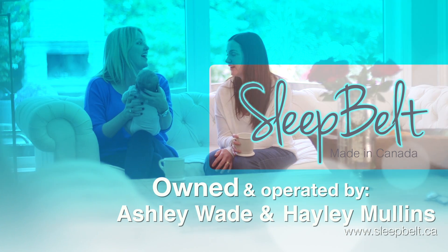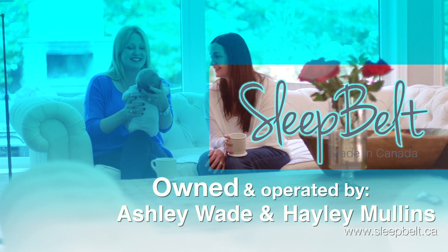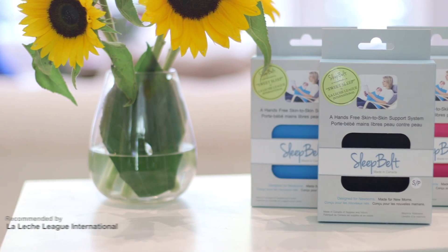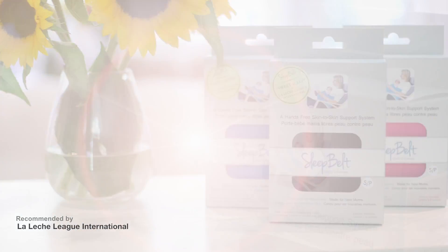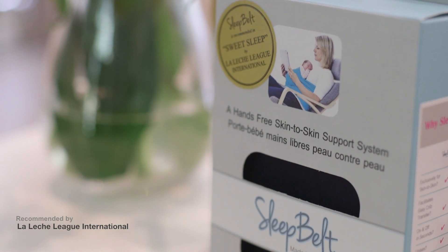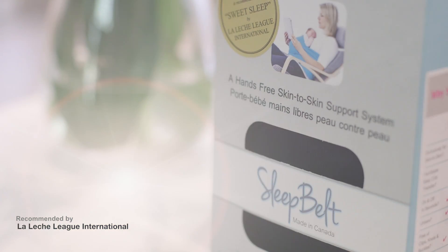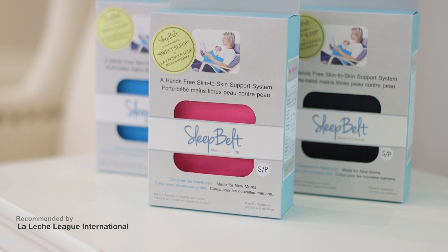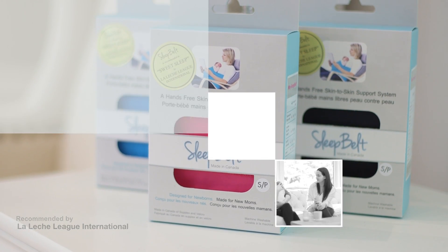Owned and operated by Canadian moms Haley Mullins and Ashley Wade, Sleep Belt is recognized by experts in baby care. It has been recommended by La Leche League International, the world's most esteemed breastfeeding organization, in their new book Sweet Sleep. It's currently used in a handful of Canadian hospitals and is demonstrated in baby-wearing workshops across North America. But most importantly, Sleep Belt is beloved by moms and dads everywhere, and their babies.